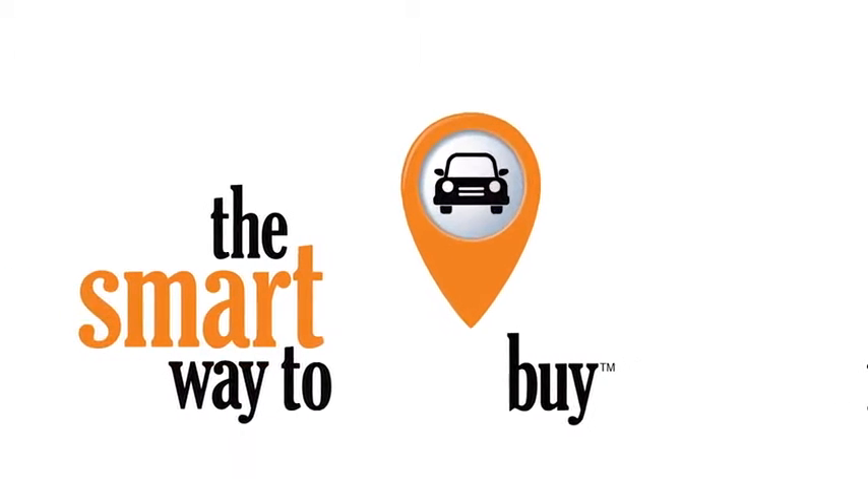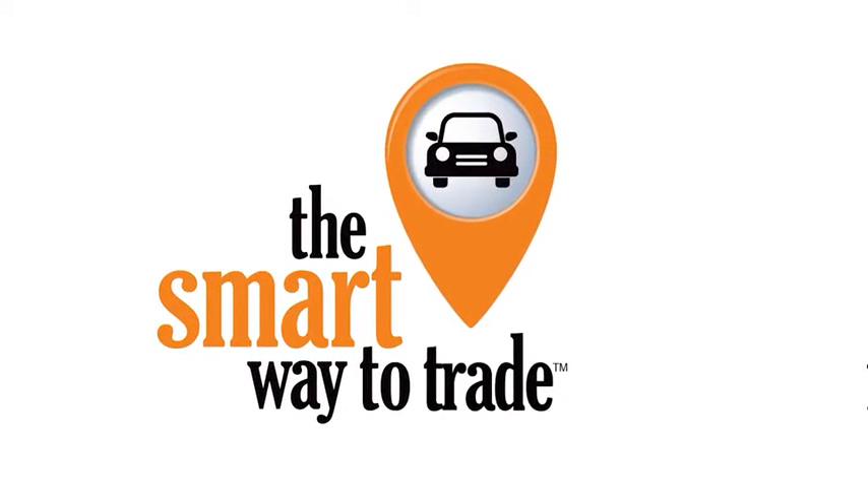A buddy on my Facebook page bought a car — it was flooded in Katrina and he had no idea. I've already told him that purchasing a certified vehicle here is the way to go. Let's go.